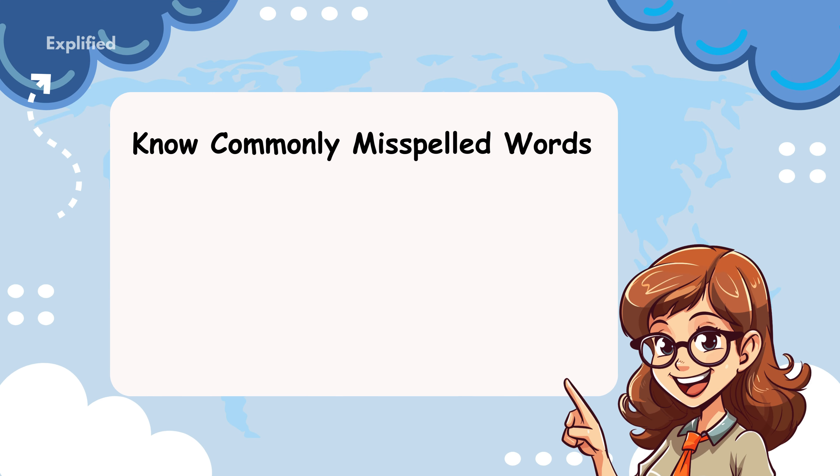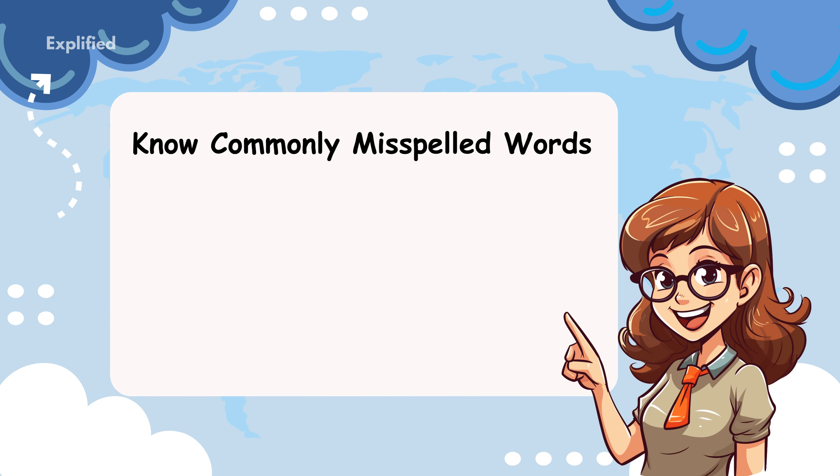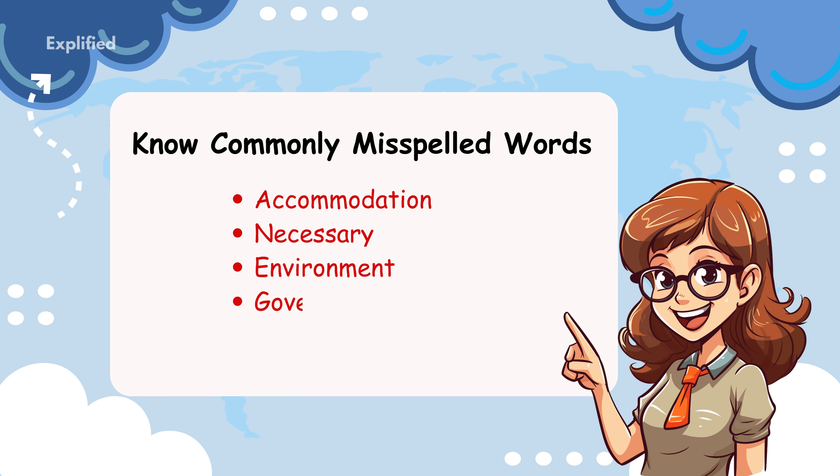Know commonly misspelled words. There are certain words that come up often in the IELTS listening test, and many candidates misspell them. Some tricky words include accommodation, necessary, environment, government, and development. These are just a few examples, but practicing spelling common words beforehand can save you from making avoidable errors. Create a list of commonly used words and make sure you know how to spell them correctly.